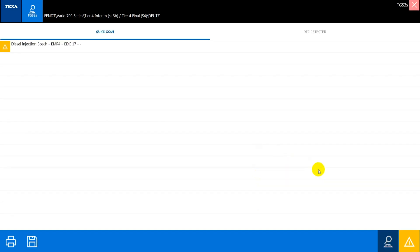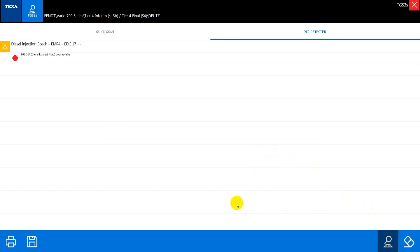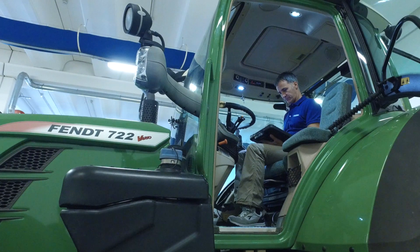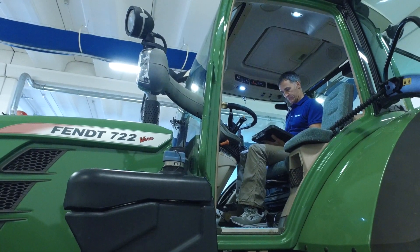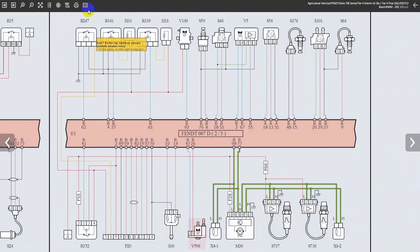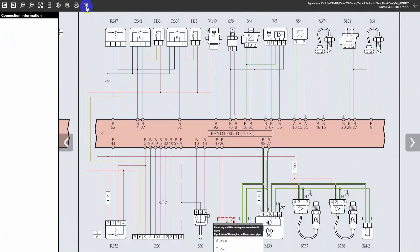Through the dedicated page, it is possible to see if the error is in the active status, or if it occurred previously in the stored status. Select the error that is detected in the Denoxtronic module, and using the specific link button, the wiring diagram with the faulty component highlighted is displayed directly.